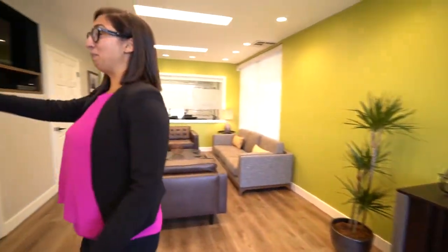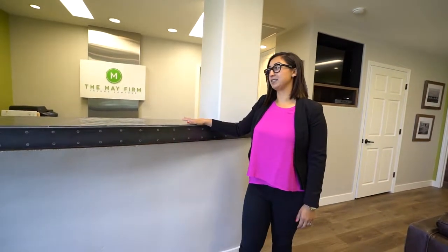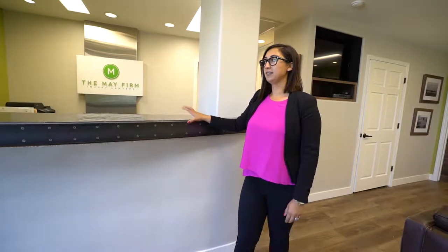We also redid the top of the bar. This was just a regular old wood top, and we changed it out and did some beautiful custom metal work. It's a zinc top with rivets that a local guy made for us.